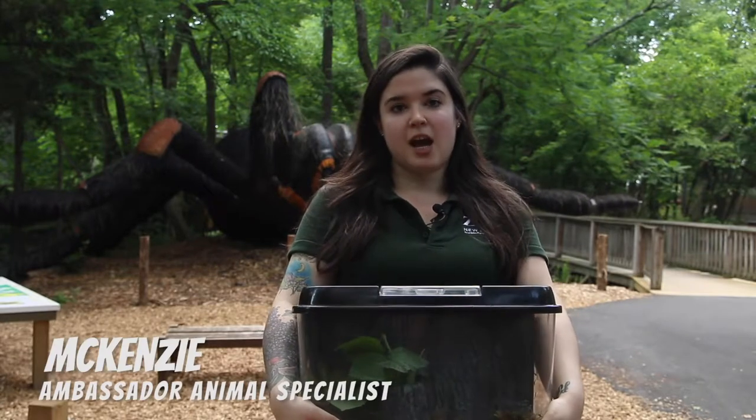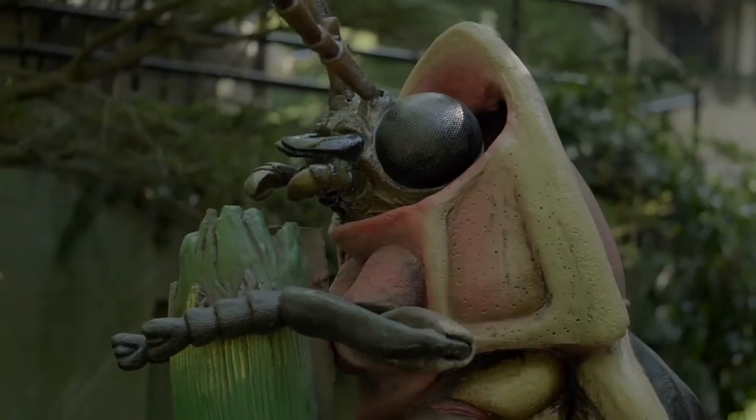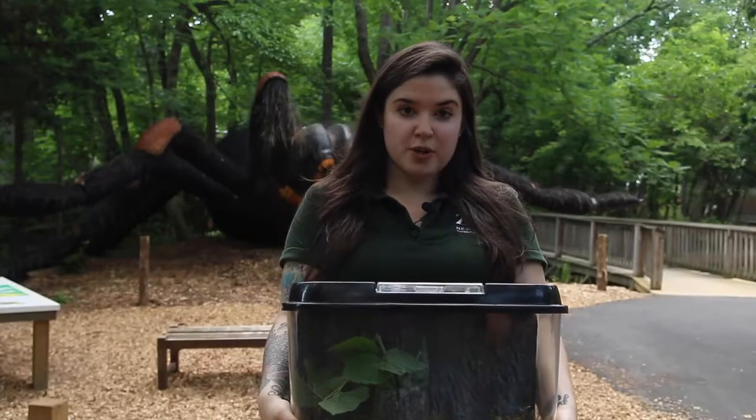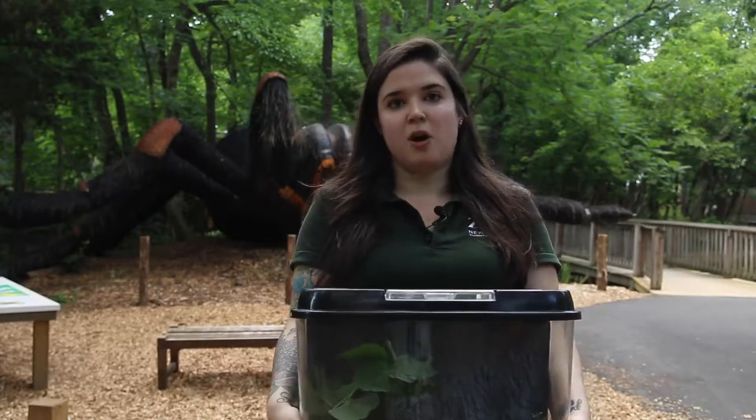Hi everyone, my name is Mackenzie and I'm an ambassador animal specialist here at the Franklin Park Zoo. In honor of our summer exhibit, Wicked Big Bugs, I've brought along some of our invertebrate ambassador animals for you guys to learn about in our series, Small But Mighty.